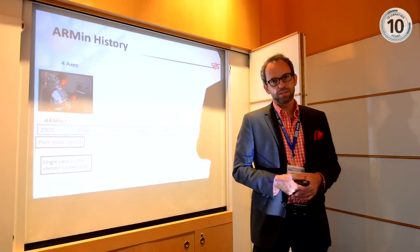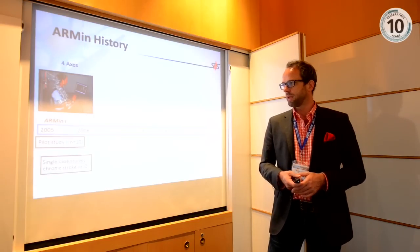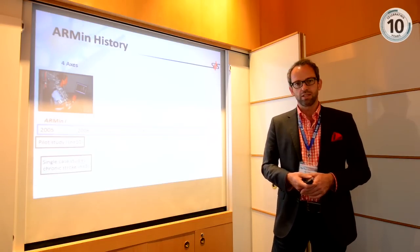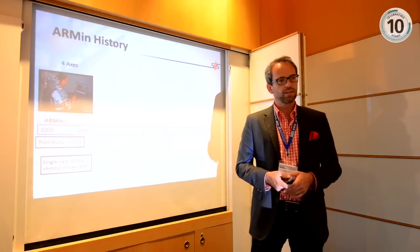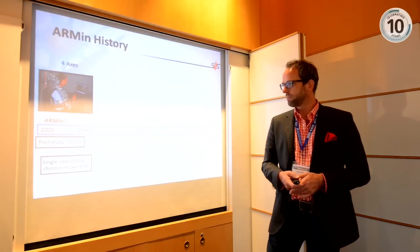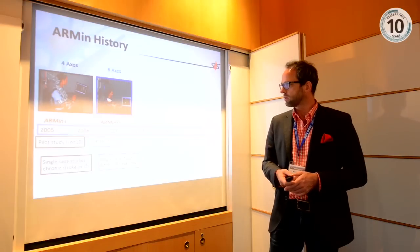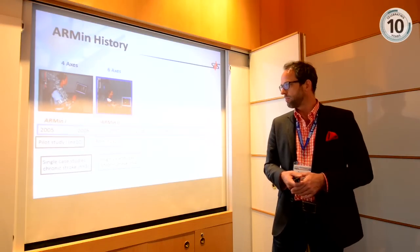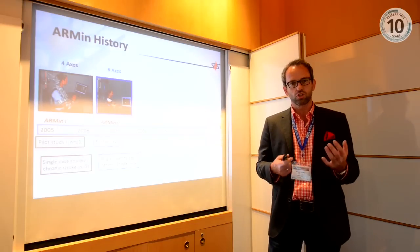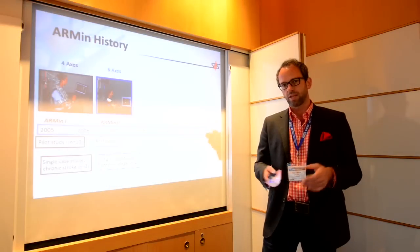In our lab we developed the ARMin system, a special device for training of the upper extremity for stroke patients and tetraplegic patients. We started more than ten years ago and developed four generations of this device. The first device had four actuated axes, which we developed and tested on many patients. We further improved the technology by adding more axes and especially improving the shoulder actuation, since the shoulder joint is quite complex and often unstable in stroke patients.